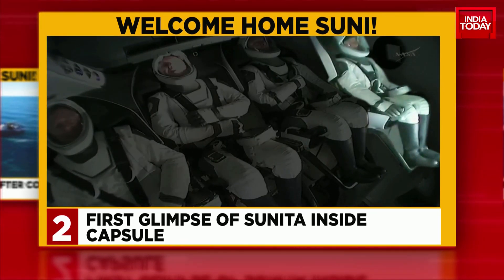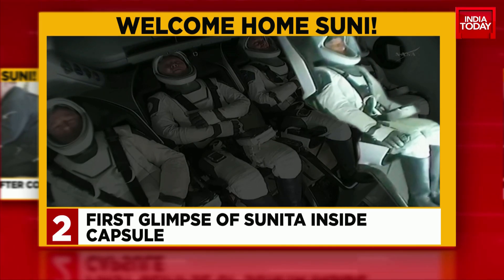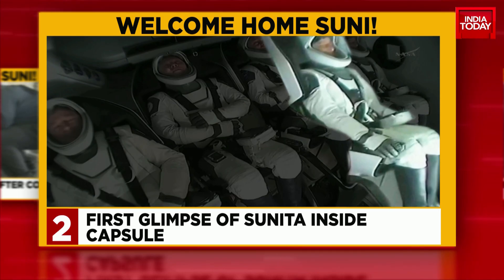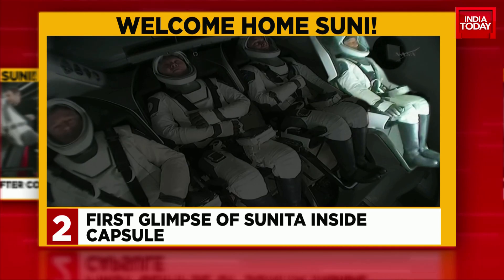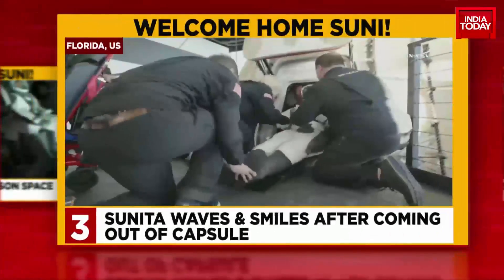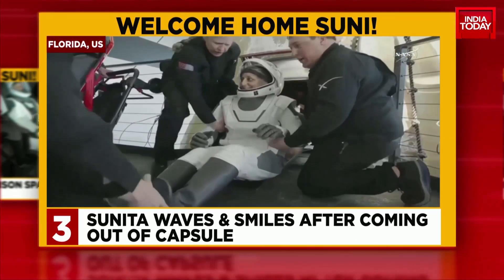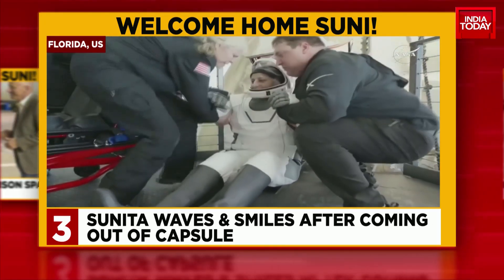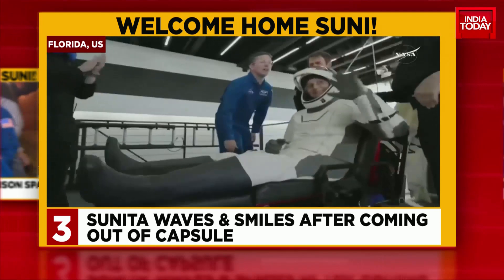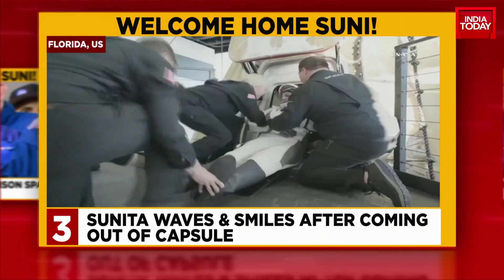At about 2:15 a.m. Indian Standard Time, right before the splashdown, NASA released images from inside the Dragon capsule. The four crew members, including Sunita Williams, were seen sitting in a horizontal position, working on the screens overhead. When Sunita Williams first emerged from that capsule, she was seen waving and smiling at the cameras. She was seen leaving on a mobility aid, considering they have what's called baby feet, which makes it difficult for the astronauts to walk after not having experienced gravity for so long.